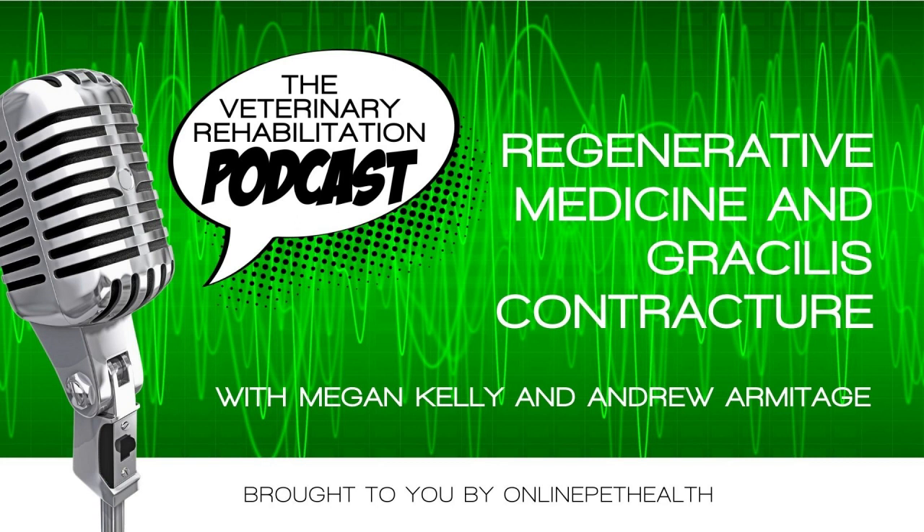If you enjoyed this podcast, please hit the subscribe button so you get notified every time I load a new podcast. I'm here every week talking to vet rehab therapists from all over the world about all things vet rehab. Don't forget to bookmark the next Vet Rehab Summit on Saturday the 4th of November — come and be part of the world's largest online veterinary rehabilitation conference created specifically for the vet rehabber community. Online Pet Health members get VIP complimentary access. For more information about continued education for vet rehabbers, go to OnlinePetHealth.com.